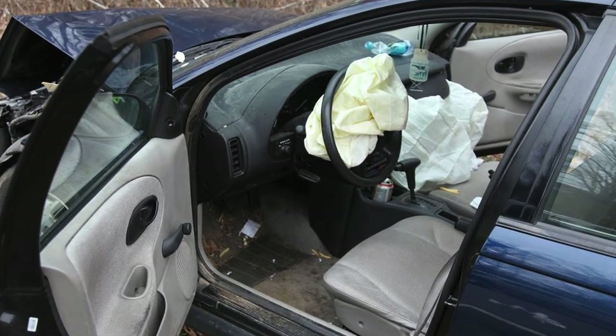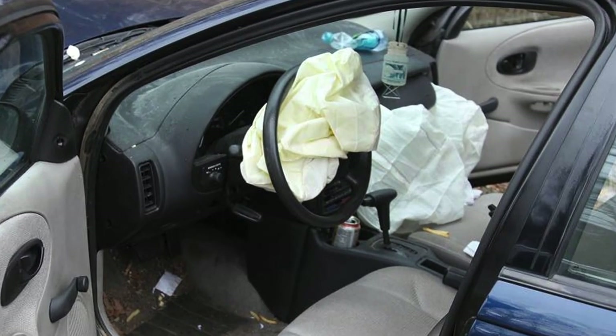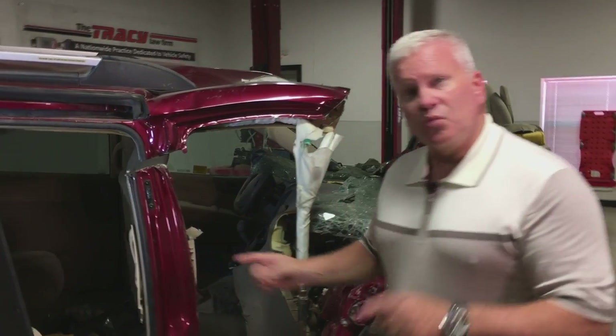I want you to think about this. If your vehicle has been involved in a frontal impact, did the airbags fire? Were there restraint systems — the seat belts — were they removed?